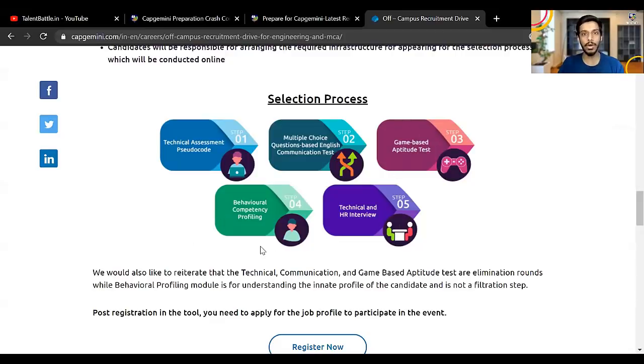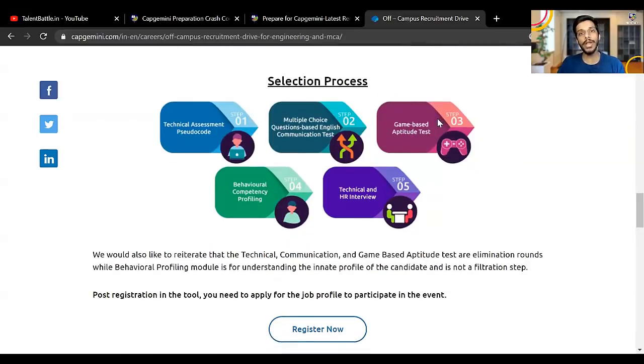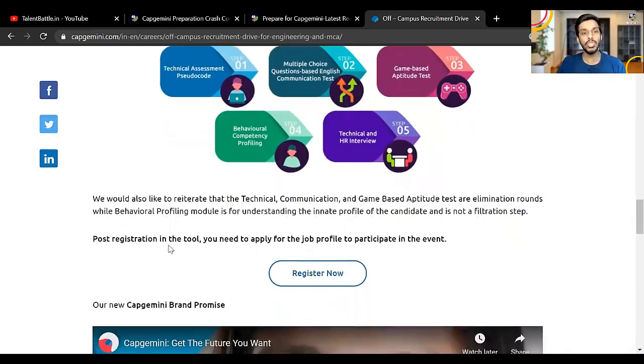If you don't crack any particular round, your process ends there. Steps one, two, and three are elimination rounds — if you don't crack any of these, your process stops immediately. Step four is non-elimination, so once you crack the game-based aptitude test, you will go to behavioral competency profiling. The behavioral competency profiling is not a filtration step.